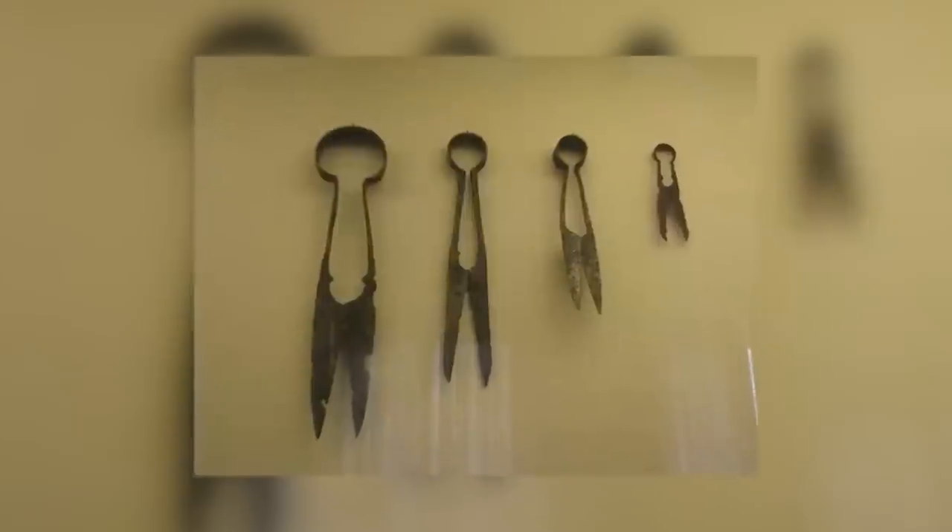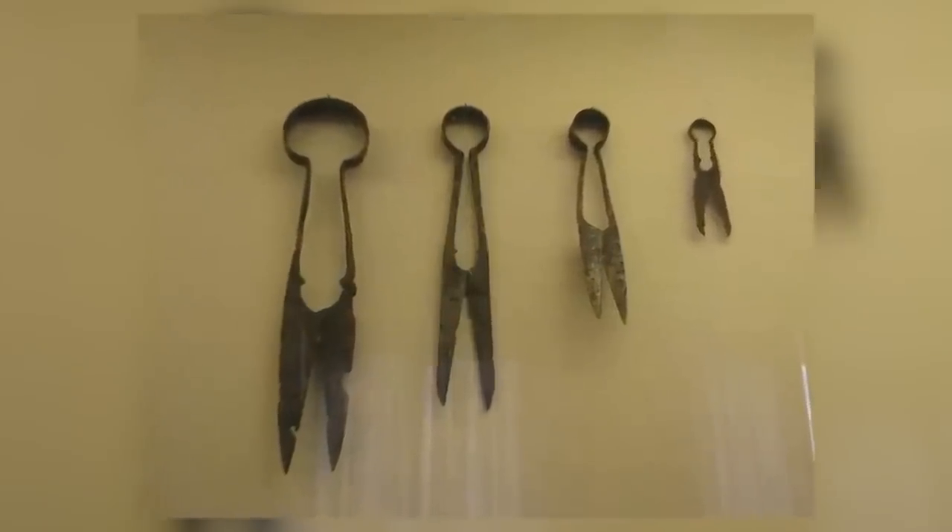Ancient Greeks had a tool that looked a lot like toenail clippers, but it was actually used for pulling hairs — I'll get into that later, it's a bit more intense. Medieval methods for cutting nails were usually a small knife. Around the Babylonian age, the newly invented scissors would just do the trick as well.